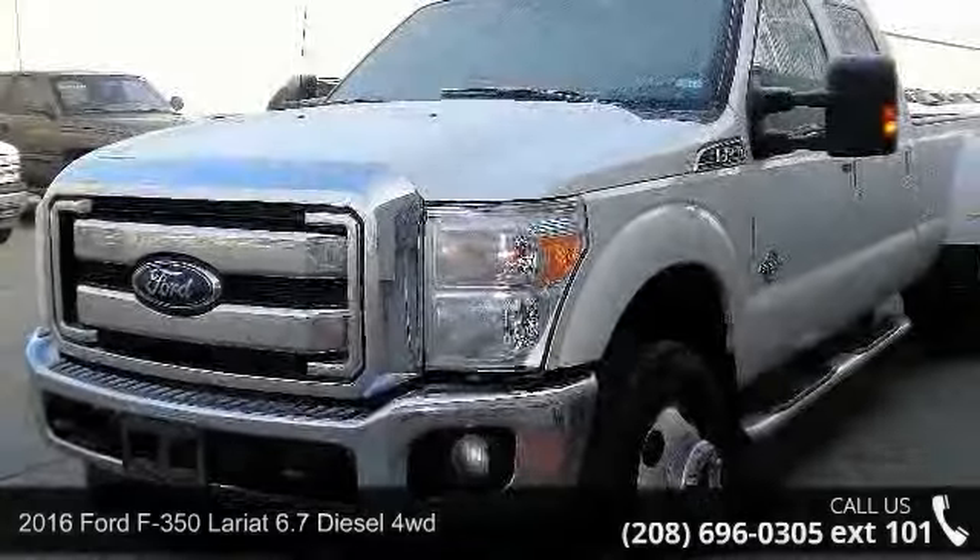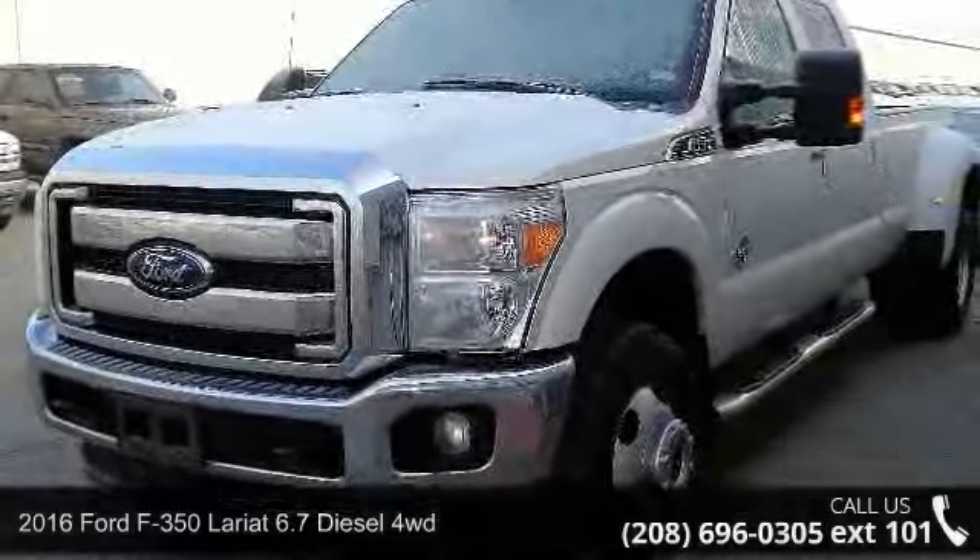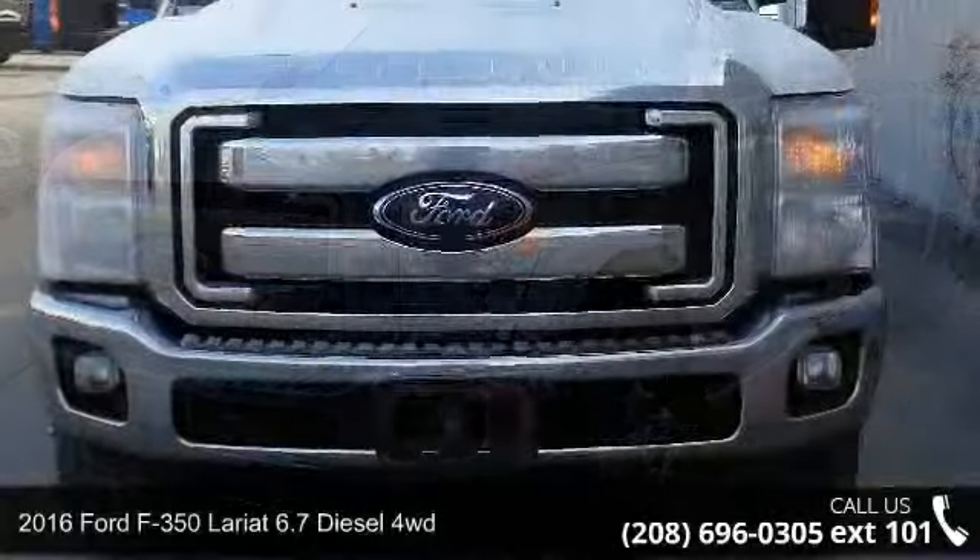Check out this 2016 Ford F-350. This may be the set of wheels you've been looking for.